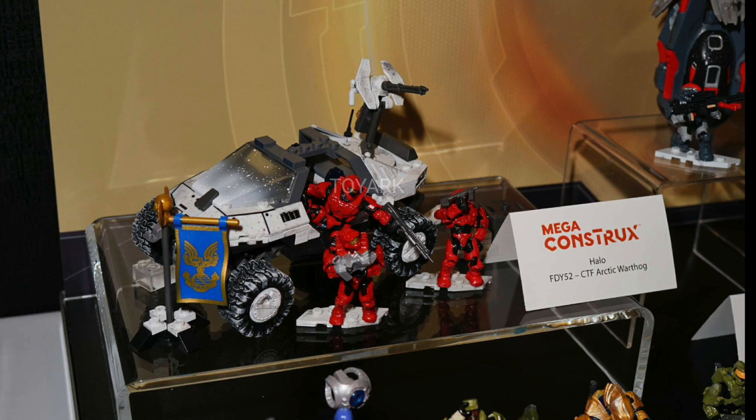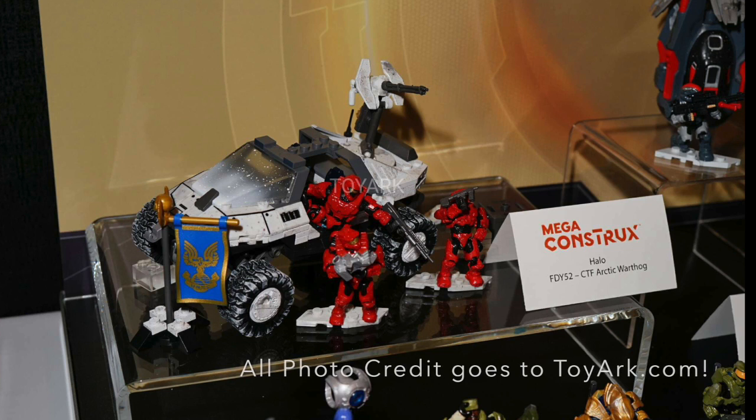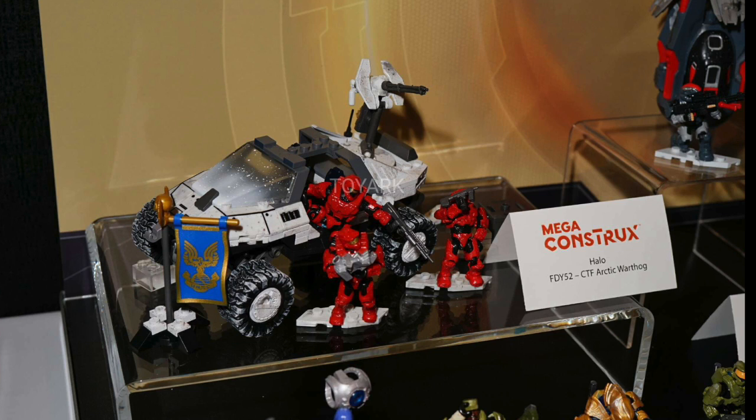What's going on guys? So we have the Mega Constructs Halo 2017 pictures from Toy Fair that just came out, and I'm making a video on this specifically because of a few figures I'm interested in. Last year I did make a video but I wasn't as interested in the sets, but this year it looks pretty cool — a bit smaller than what you would usually expect from a Toy Fair reveal.